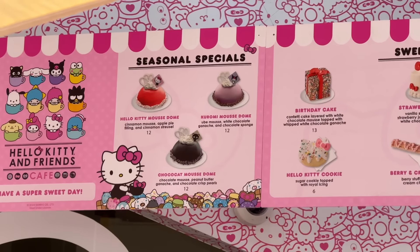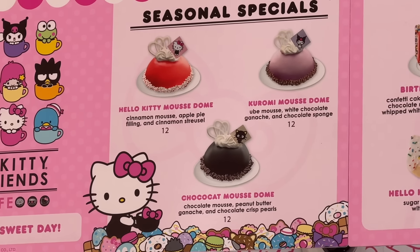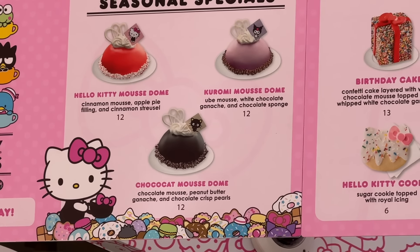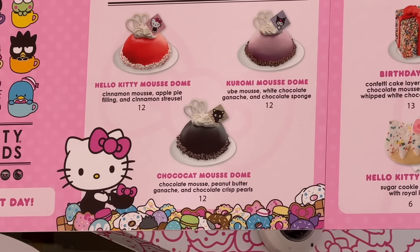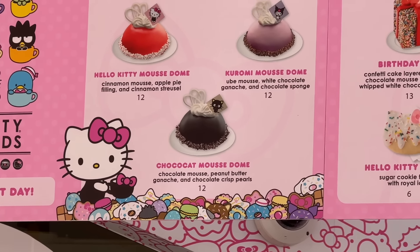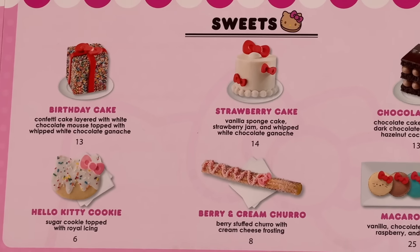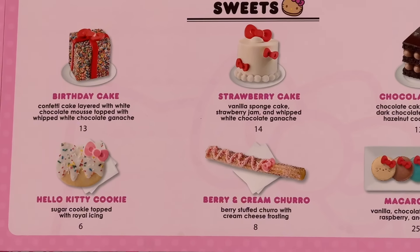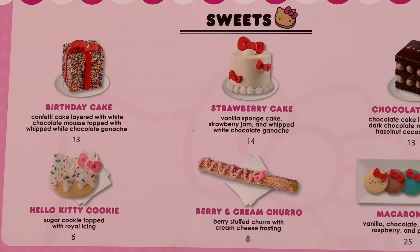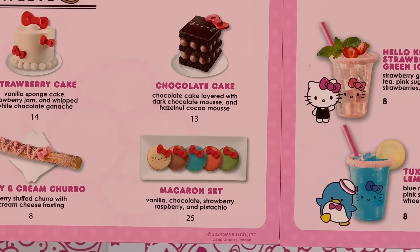We have a few items over here and these are just seasonal specials, so these will change over the next few months. We have the Hello Kitty Mousse Dome, the Kuromi Mousse Dome, and the Choco Cat Mousse Dome. All of these are 12 bucks. We have a birthday cake, strawberry cake, Hello Kitty cookie, and a berry and cream churro which looks the most appealing. Maybe the birthday cake as well.